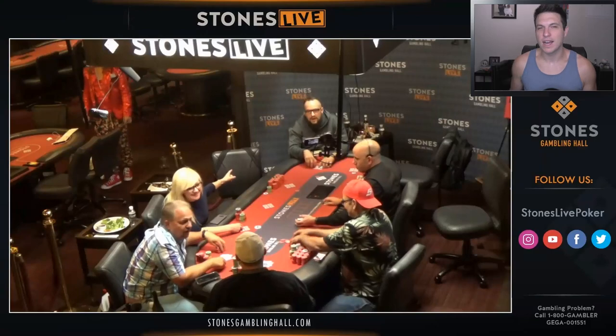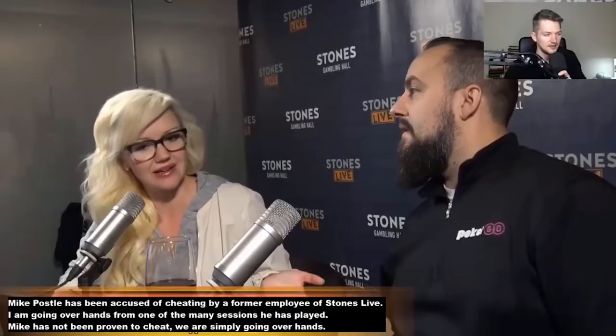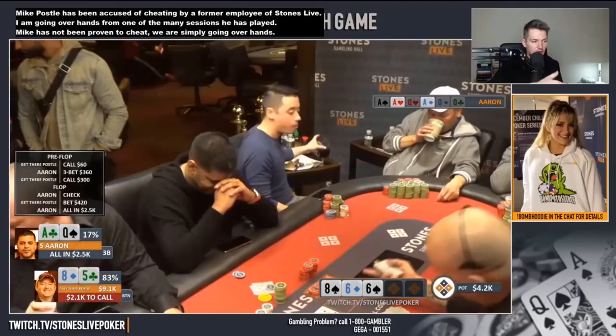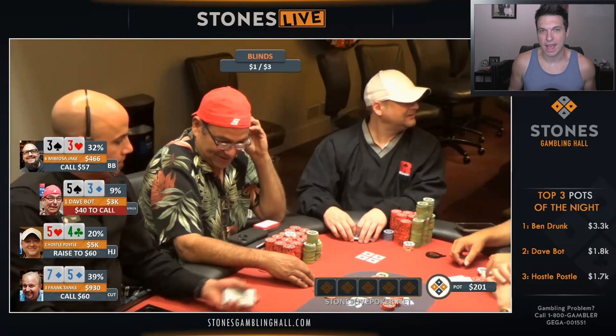What's up guys, Doug Polk here, and welcome back to Poker Hands. Today we're going to be looking at a hand from an absolute god, Mike Puzzle. Today kicks off a series of poker hands where we're going to look at some hands that Mike Puzzle played over at Stone's Casino. Let's go ahead and jump into the action.